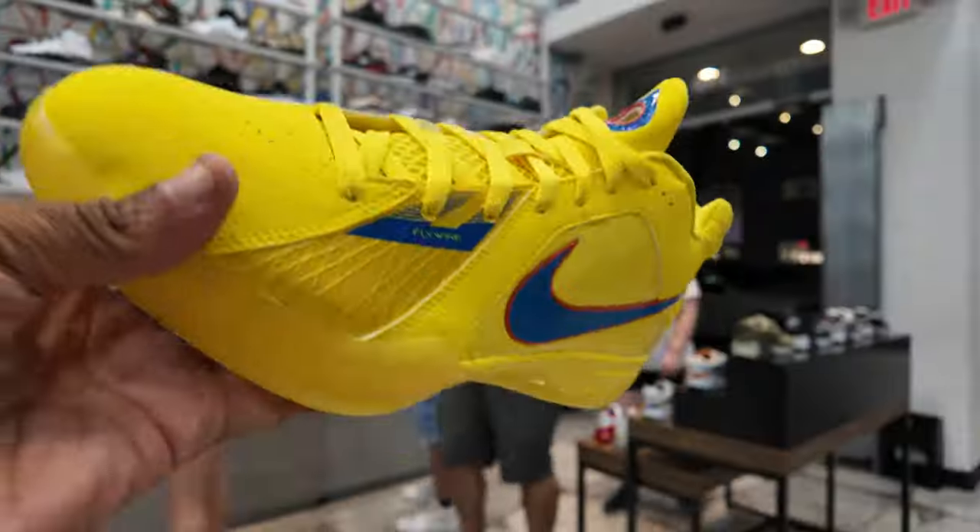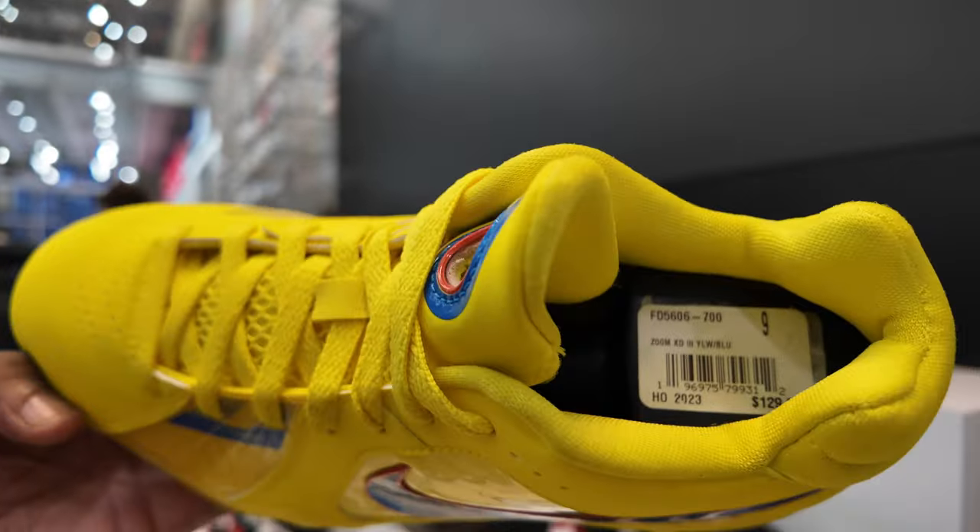They got the KD Christmas for $130. Damn, what if they got my size? Let me ask. It's a nine and then jumps straight to a 13, but they're hitting for $129.